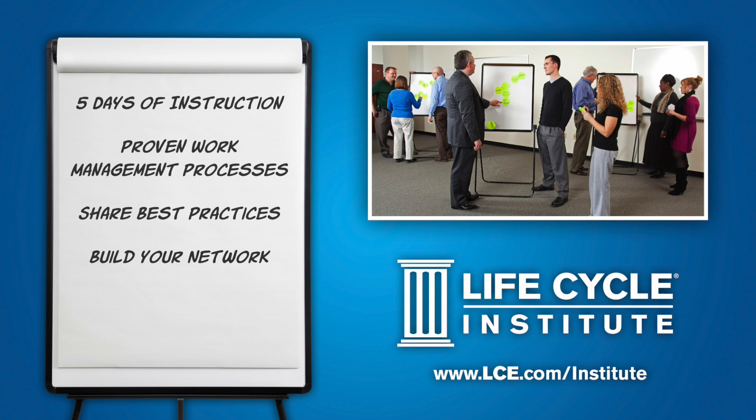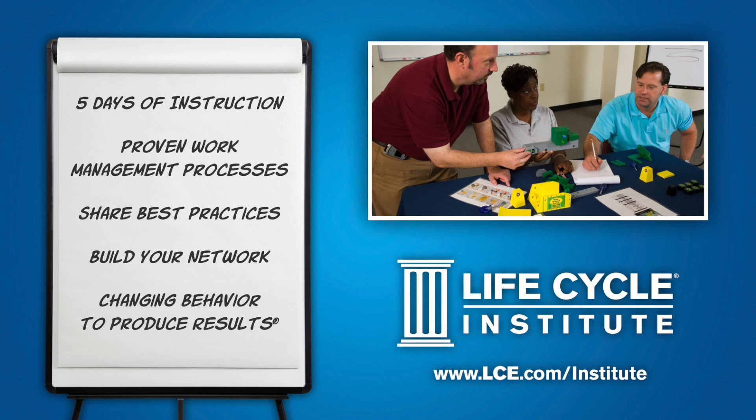After completing the class, your planning team can apply the concepts learned to change behavior and produce immediate results at your site.